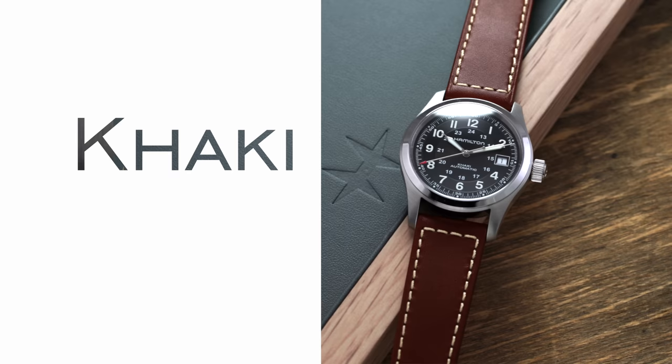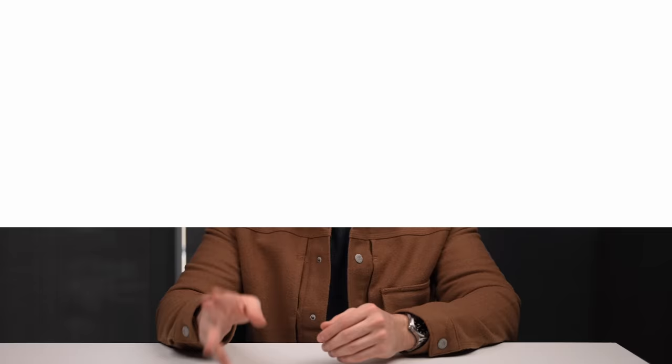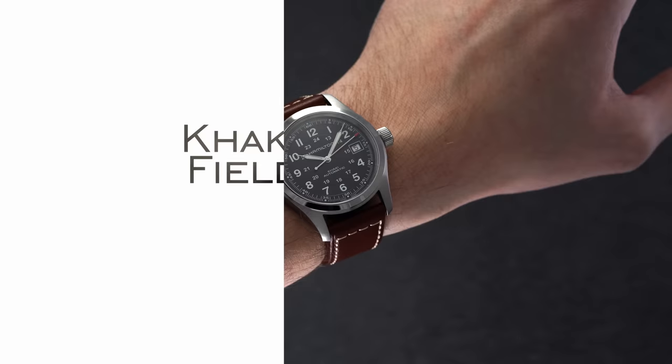Field watches are well represented in the collections most collectors commonly associate with Hamilton: the Khaki collections. The Khaki line is split into three separate categories adapted for different purposes — land, air, and water — all pulling from the brand's history with field watches to varying degrees. The most famous of the three is the Khaki Field, which is the collection that comes to mind for a lot of watch enthusiasts when discussing Hamilton, with design DNA dating back to Hamilton's supply of watches for the U.S. military.